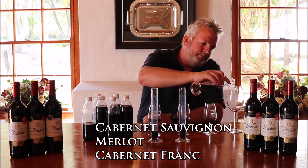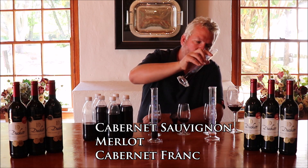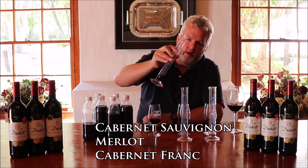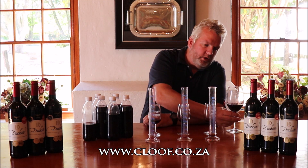First the Cabernet, which is going to have the biggest component in our product. Then our Merlot. And then our backbone, the Cab Franc. The focus here is to be consistent but constantly improve quality.